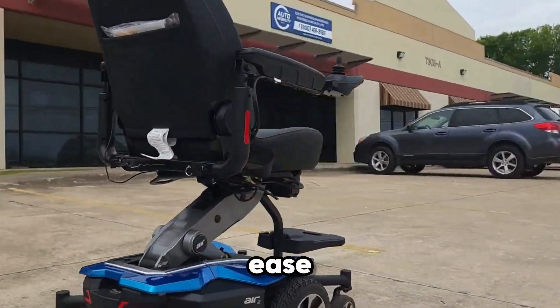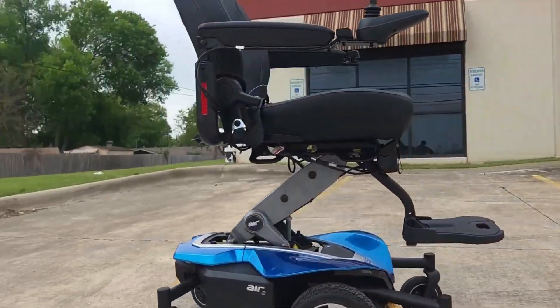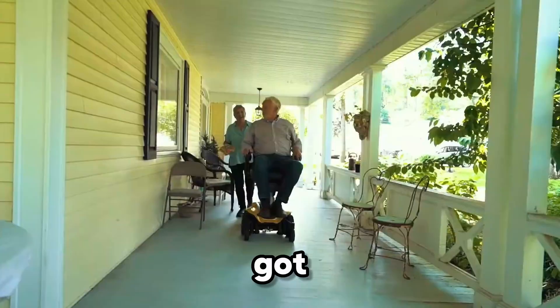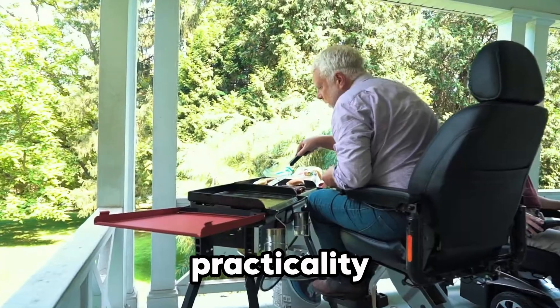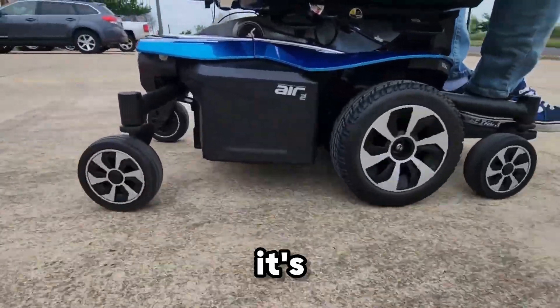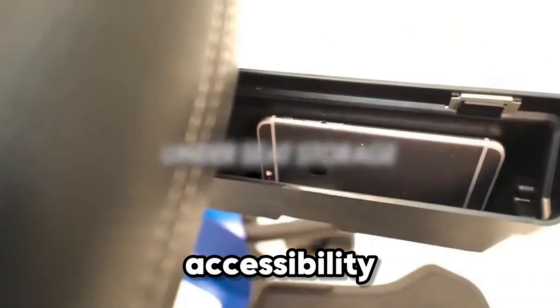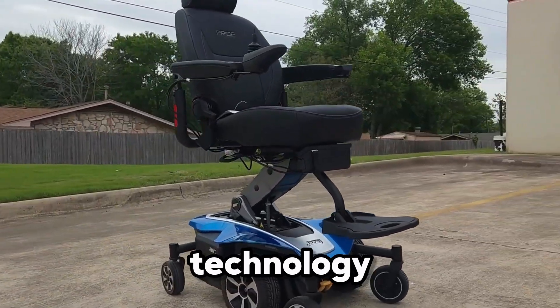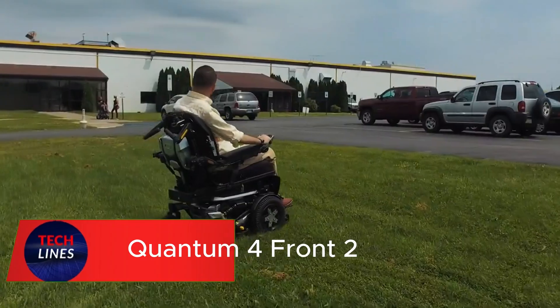Its mid-wheel six design and Active-Trac suspension handle uneven terrain with stability and ease. Bright LED lighting, adjustable armrests, and discreet under-seat storage blend power, practicality, and modern design. The Jazzy Air 2 isn't just a mobility device — it's a statement of freedom, accessibility, and confidence, proving that innovation doesn't just change technology, it changes lives.